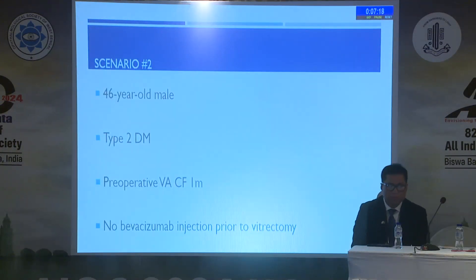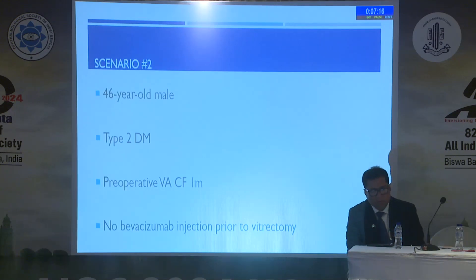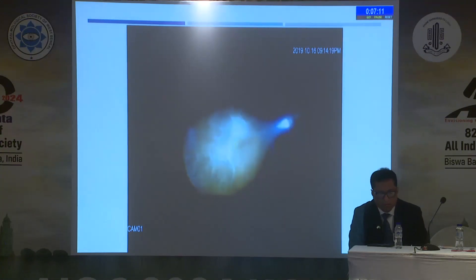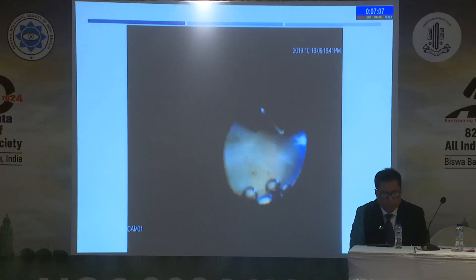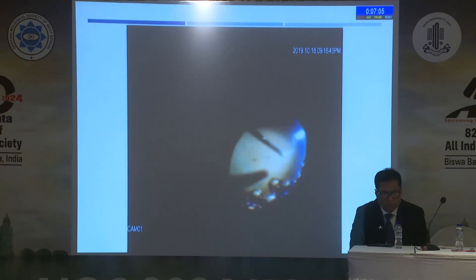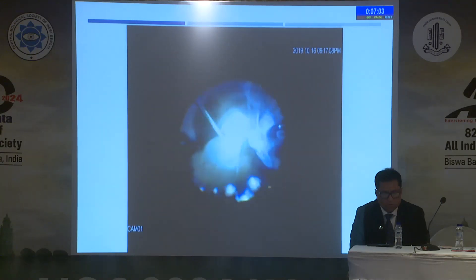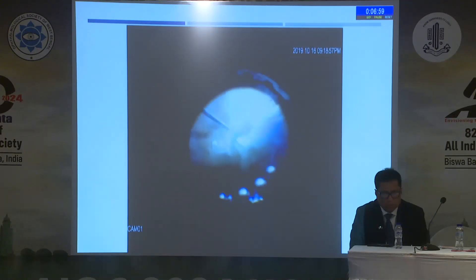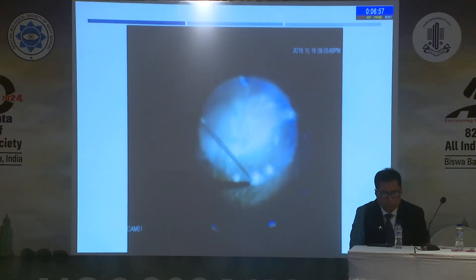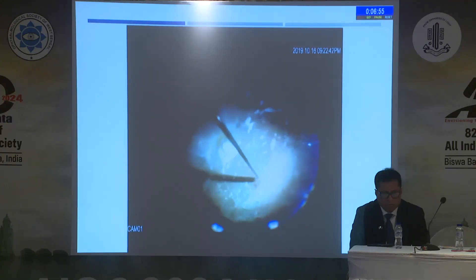Another case: a 46-year-old, type two diabetes, pre-operative visual acuity of one meter. I didn't inject because I saw this was fibrosis tissue only, no blood vessels, so I would not inject anything. But unfortunately I got a lot of bleeding also. So this issue is controversial between all surgeons. For me, the best way is to inject two or three days only before surgery.